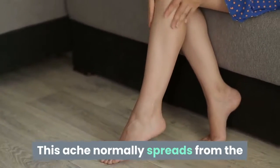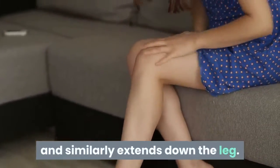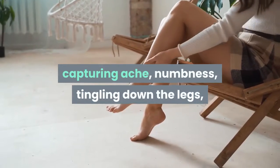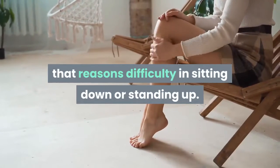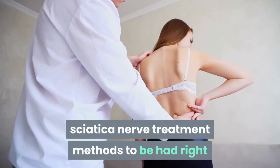This pain normally spreads from the lower back to the rear thigh and further extends down the leg. Major signs of sciatica pain include burning, shooting pain, numbness, tingling down the legs, and weakness within the affected leg, which causes difficulty in sitting down or standing up.